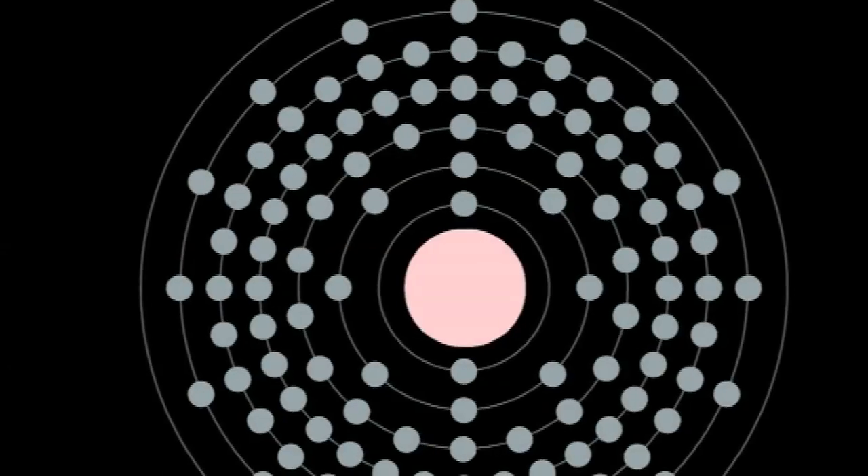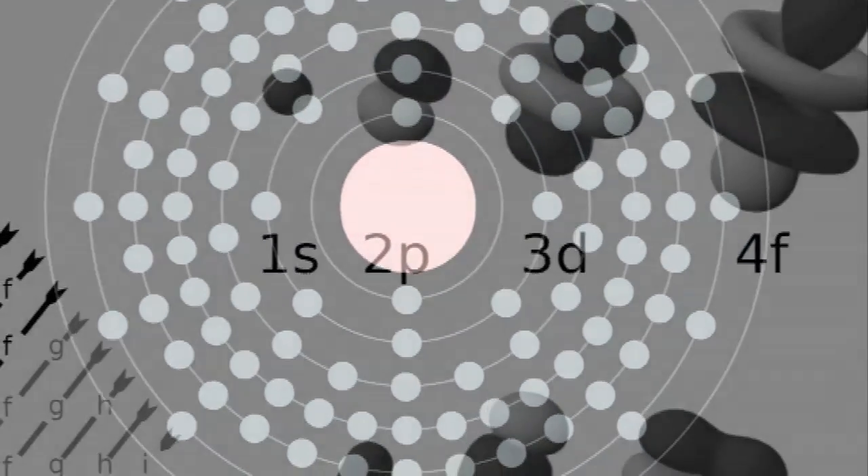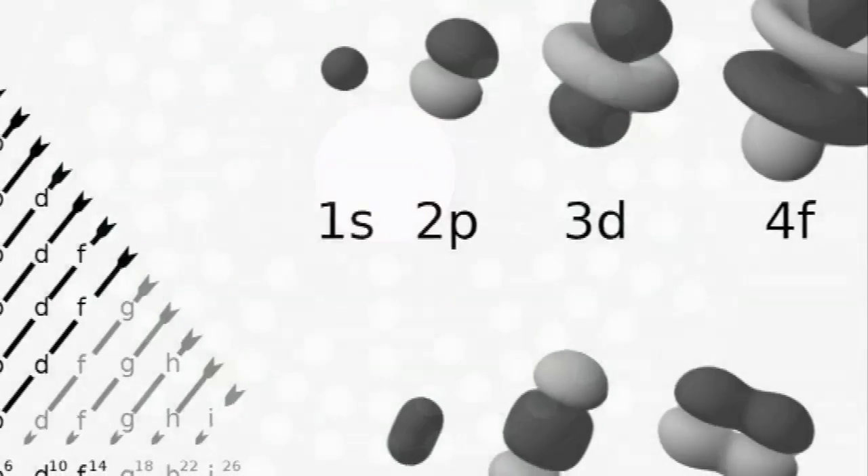At the moment, electrons can go into four types of slightly different shells, called by strange names: S, P, D, and F. The letters come from old-fashioned names — sharp, principal, diffuse, and fundamental — but nobody ever uses those names, just the letters.